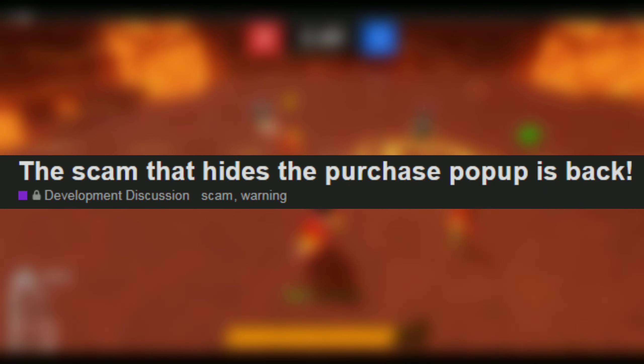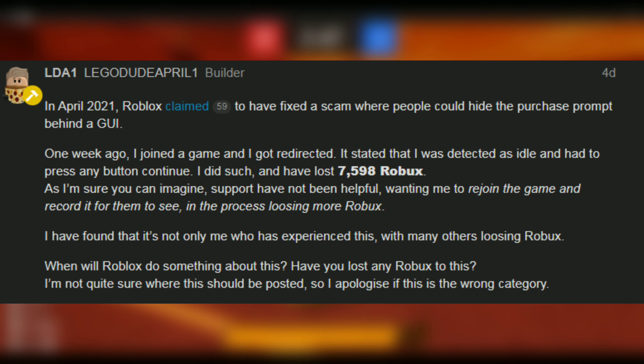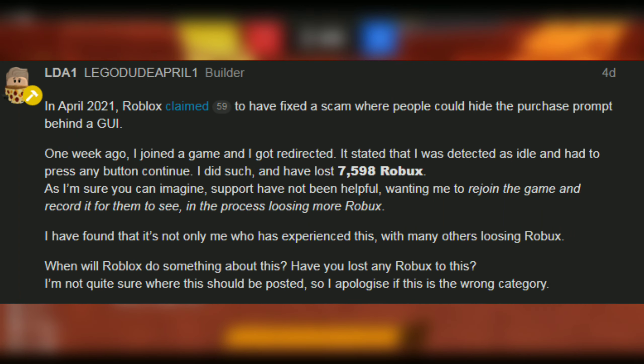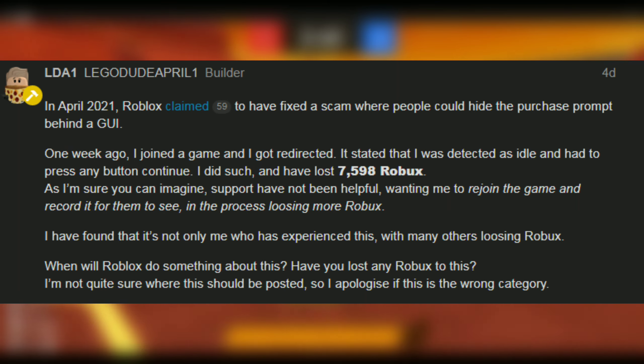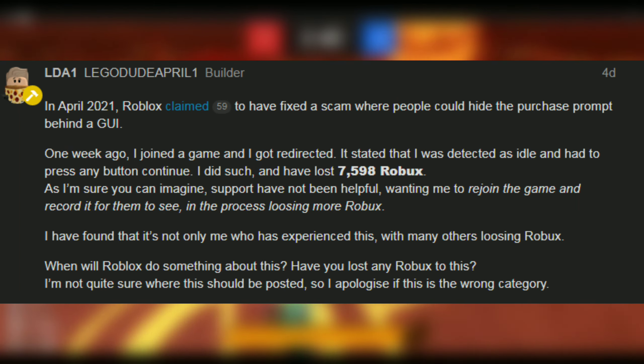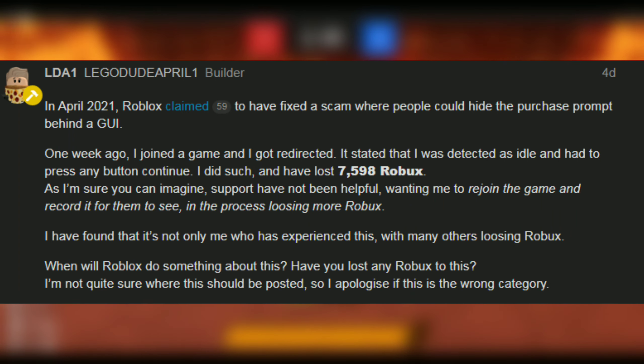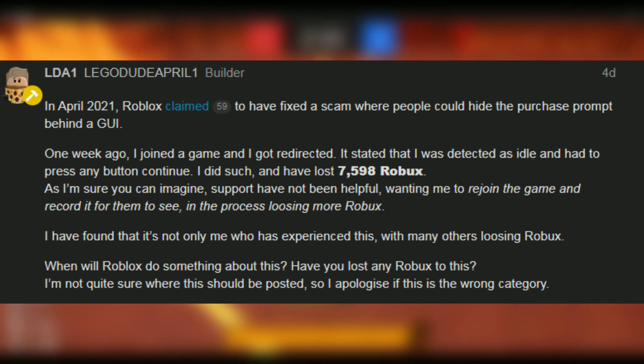The scam that hides the purchase pop-up is back. In April 2021, Roblox claimed they had fixed a scam where people could hide the purchase prompt behind a GUI. One week ago, I joined a game and got redirected. It stated that I was detected as idle, and had to press any button to continue. I did so, and lost 7,598 Robux.